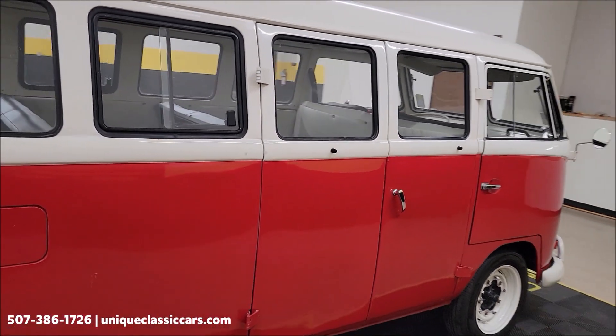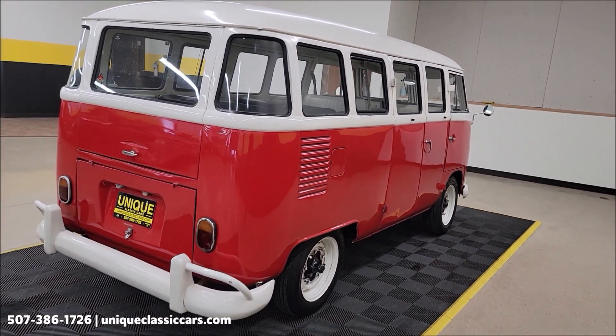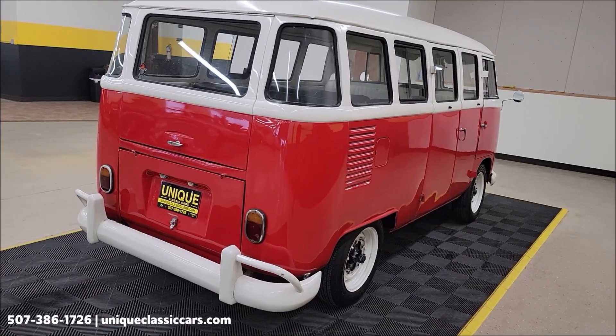We do consider trades, financing is available, and we can assist with transportation. This vehicle may also be eligible for an extended service contract — consult with your sales associate. You can call in or email.